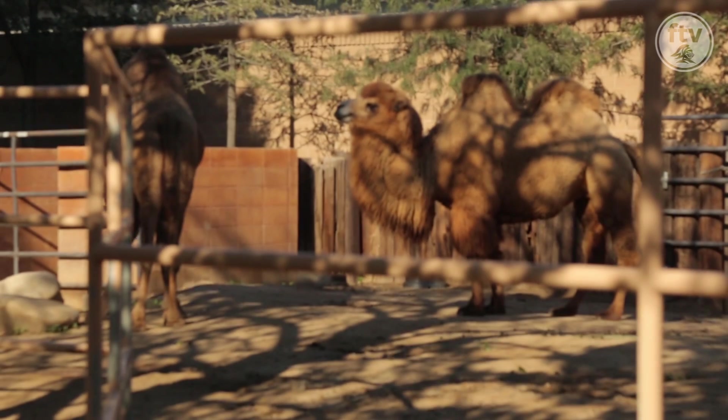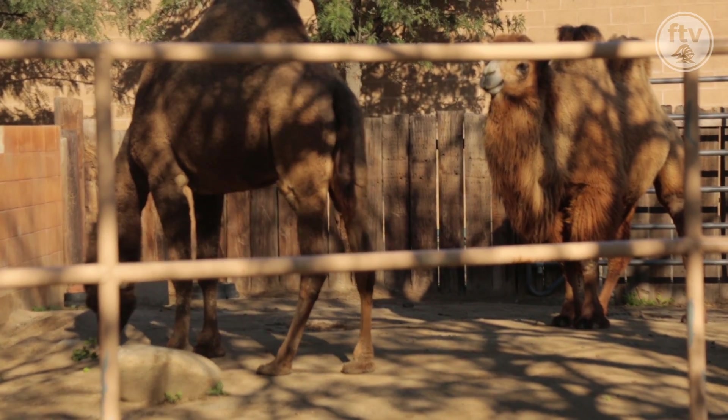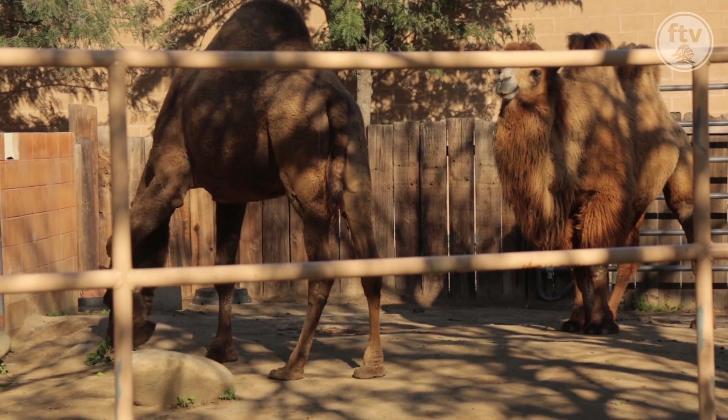Fun fact about camels: they can carry up to a thousand pounds and travel a hundred miles in one day.